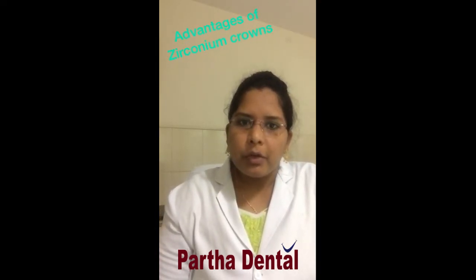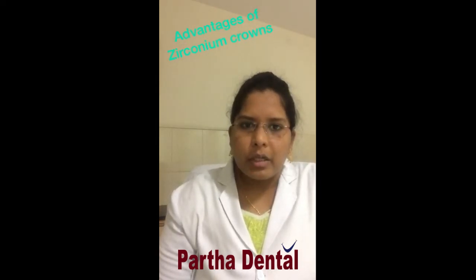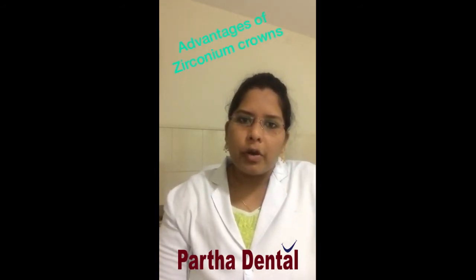Zirconia crowns have very good strength — zirconia is the hardest material, so it gives good strength and can withstand mastication forces. These crowns are also corrosion resistant. Regular dental crowns corrode with longer use, but the structure or morphology of zirconia crowns does not alter even with prolonged use.